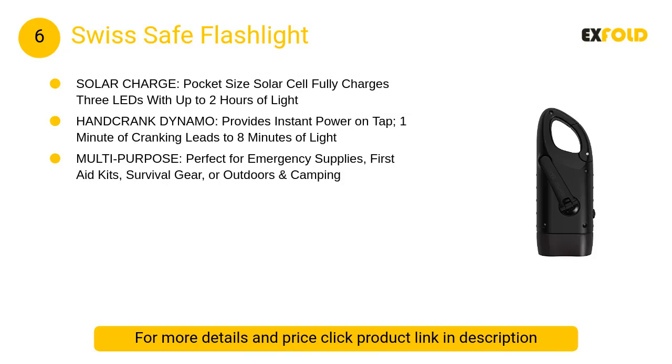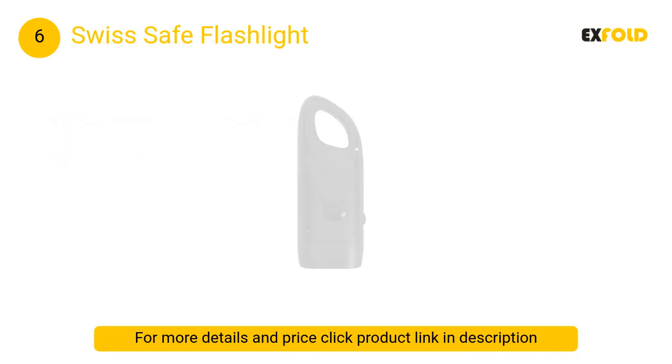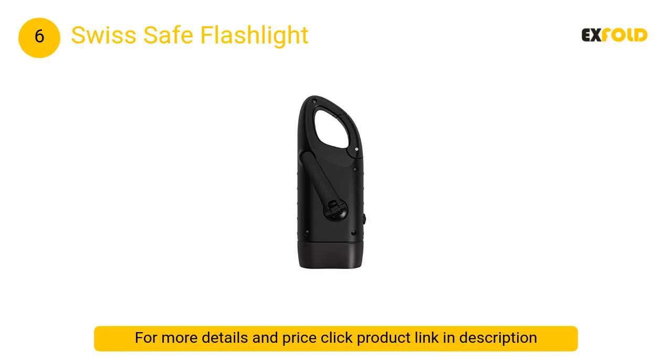At number 6: Swiss Safe Flashlight. Features three LEDs with a 100,000-hour lifespan — never have to replace bulbs. Includes a convenient keychain clip that can be attached to a backpack, camping bag, or other accessories.